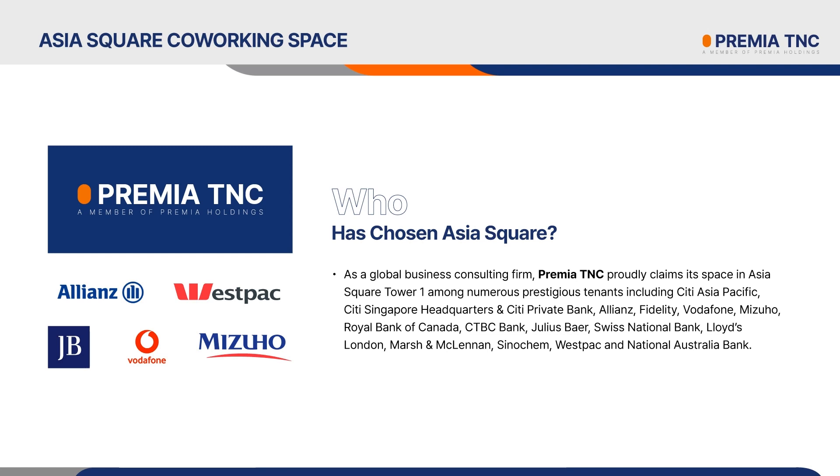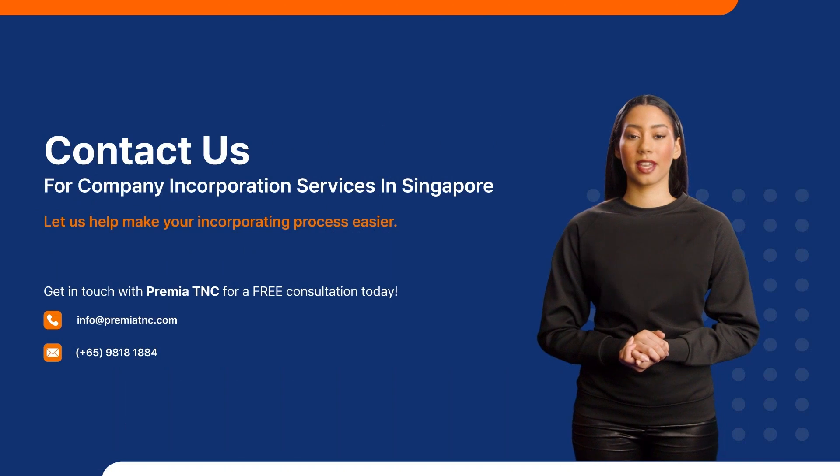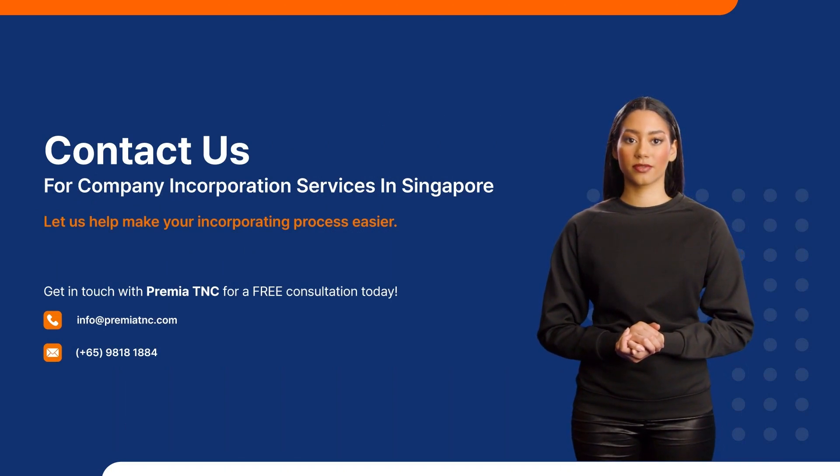If you are planning to set up a business in Singapore and gain access to this employee-friendly development, Asia Square is the right office location for you. Furthermore, our new office in Asia Square Tower 1 offers co-working spaces that can let you focus on your core business while being conveniently located near to us for ease of communication if you are utilizing our corporate secretarial and accounting services as well. Through an easy contracting process, you may also benefit from our complete set of essential office services and facilities. Contact us for company incorporation services in Singapore. Let us help make your incorporating process easier.